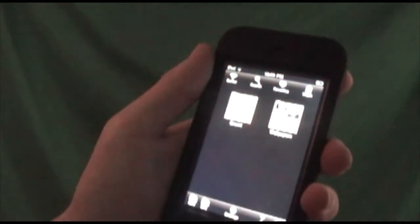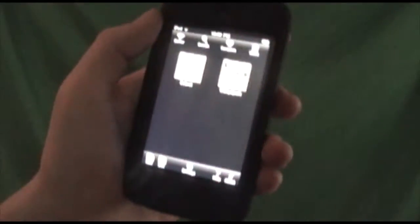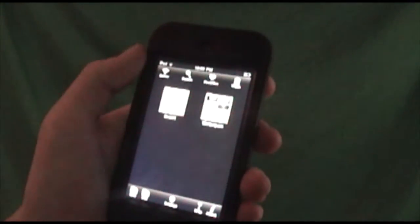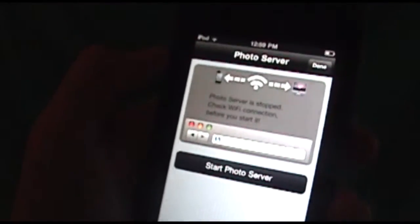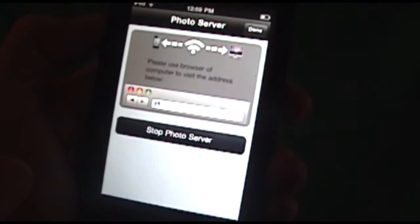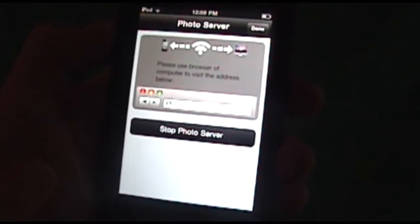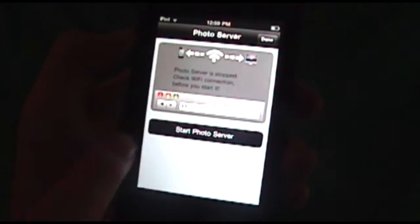You can also change a bunch of settings — look at all these settings. You can even have music playing in the background, which you don't see that often. What you can also do is export through a server all your photos. If you start the photo server and go to that IP address, you'll be able to download all the files onto your computer and send files from your computer to your iPod.